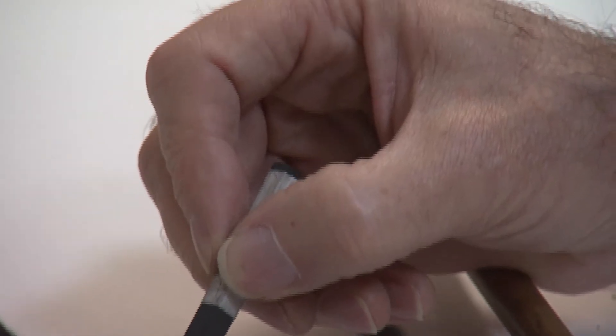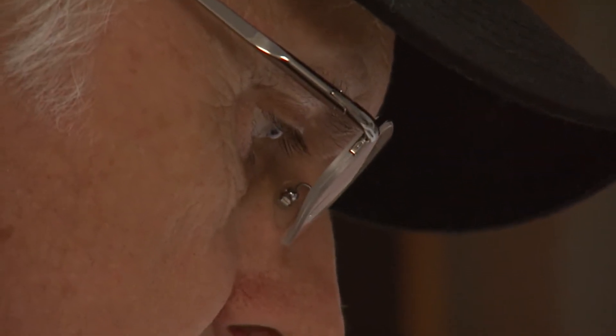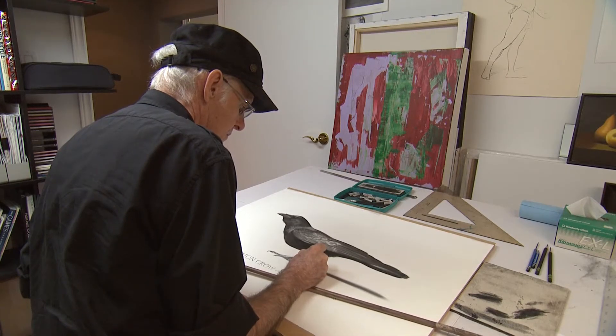Why is art important? If you think about the cave drawings — once people had found shelter and clothing and food and so on, they started drawing. So art seems to me the next thing in mind after the essentials are taken care of.